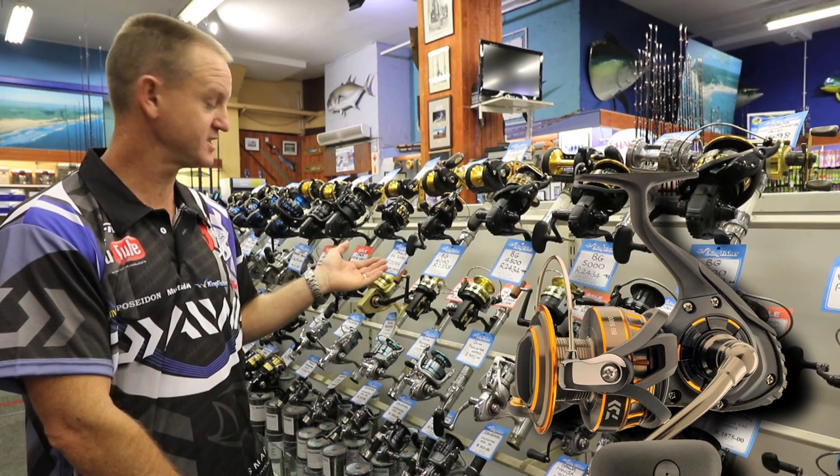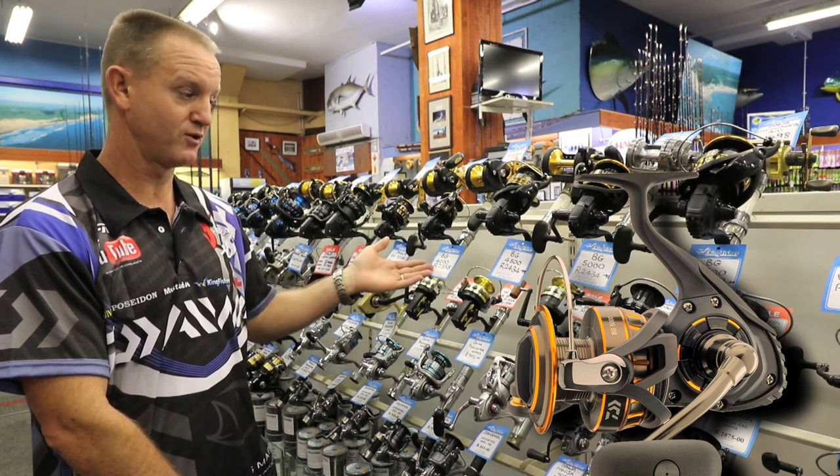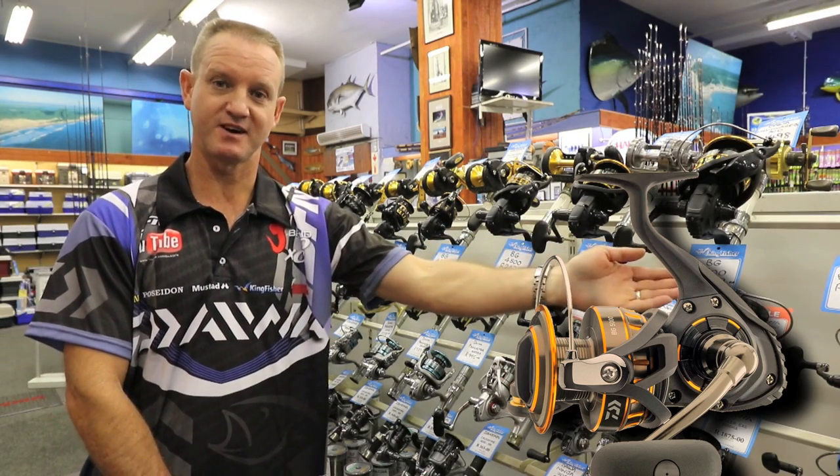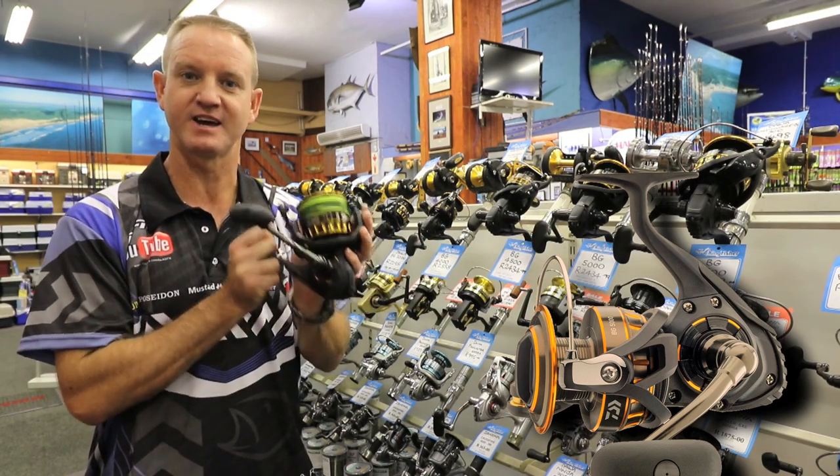This is the range — it basically starts with the Bee Gees 3000, 4000, 45, 5000, 6500, and of course the trusted 8000.